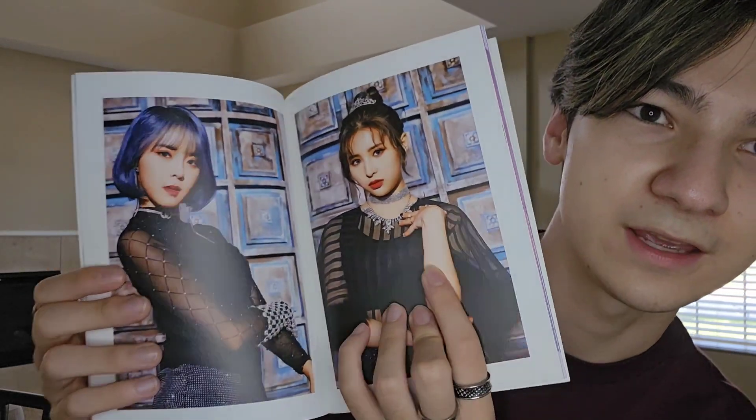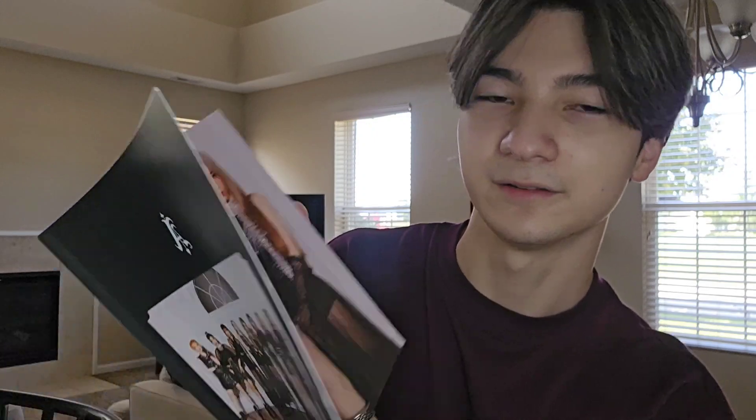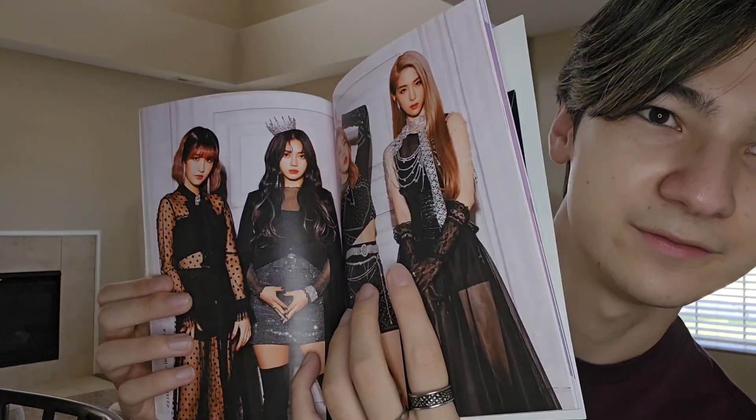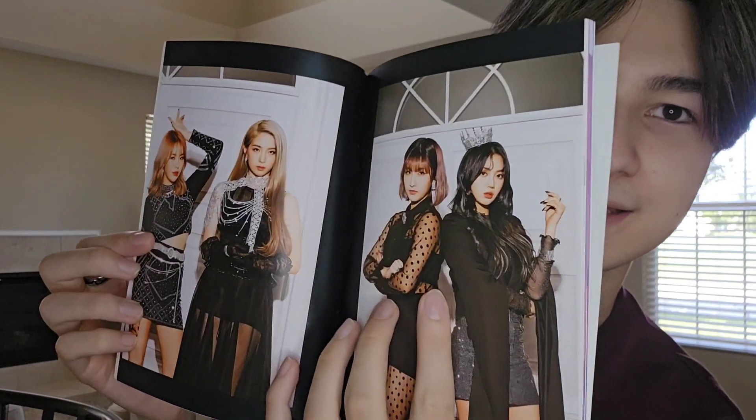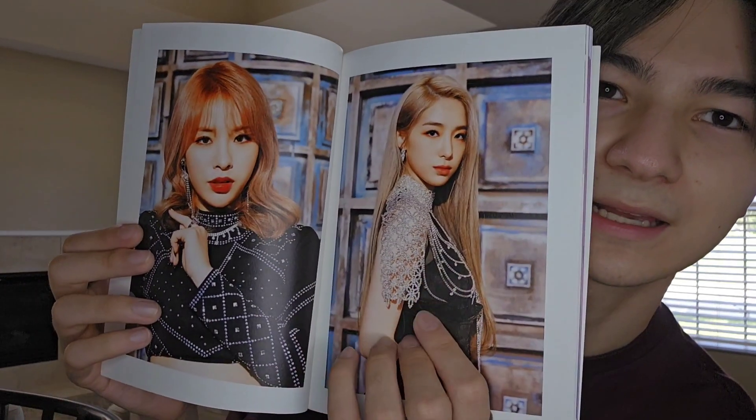I feel like if they were just under a better company, they could have kept going and been popular. Also, let me know in the comments if you were a fan of A&S — who was your bias? Wow, this is so cool because I've never gotten to see any of these photos before. Some of them I've seen, but a lot of the unit pictures with a few of the members I never got to see.